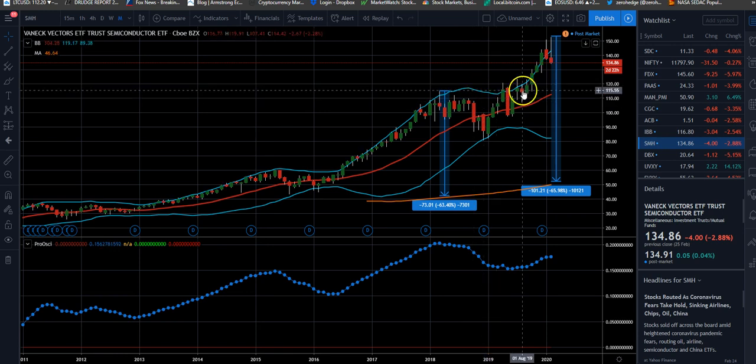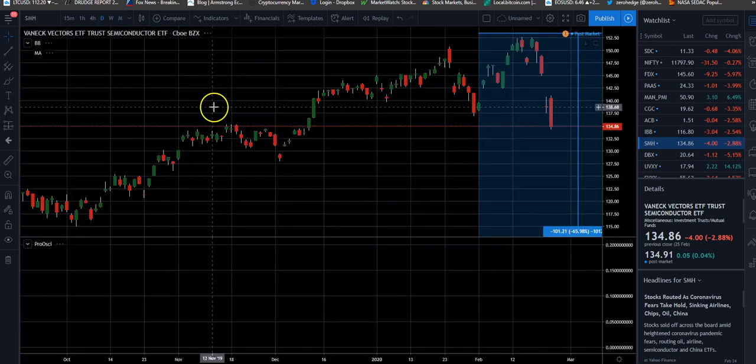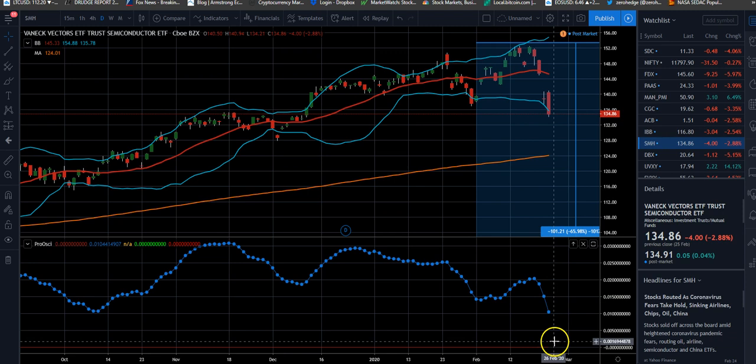When we go to the SMH ETF, we did get some upside, then we got a sharp reversal to the downside and now we're moving down rather sharply. On the daily chart you can see we've gone from roughly 150 down to 134 in just a matter of three or four trading days — so it happened in the blink of an eye. Our oscillator on the daily chart is moving down.